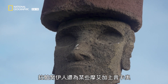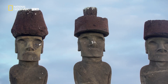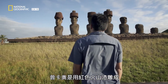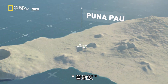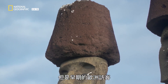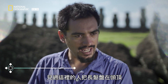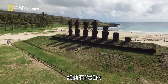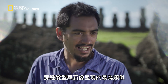On some moai, the Rapa Nui also added a pukau — a sort of red hat on the tops of their heads. The pukau were carved out of red scoria, a rock found in a volcano on the south side of the island. The ancient Rapa Nui people did not have hats like that, but early European visitors saw people with long hair tied on top of the head and red hair obviously dyed with red ochre, a kind of clay. So that kind of hairstyle is most likely what the pukau represents.